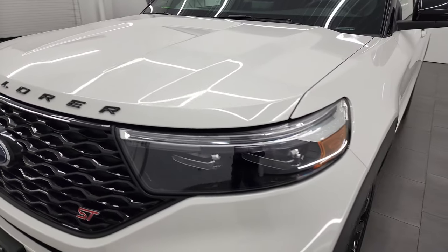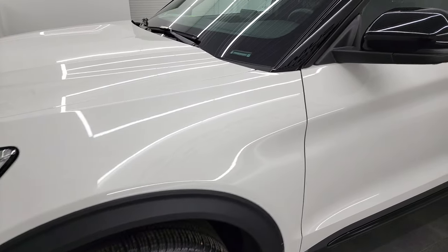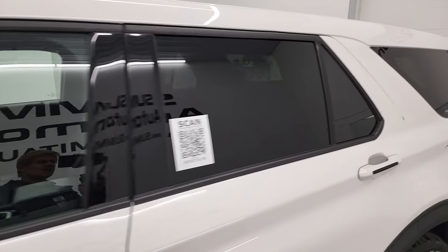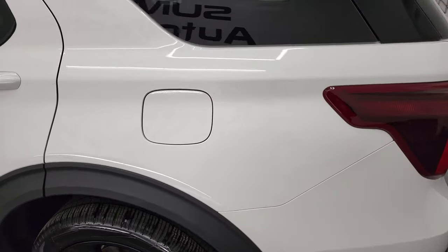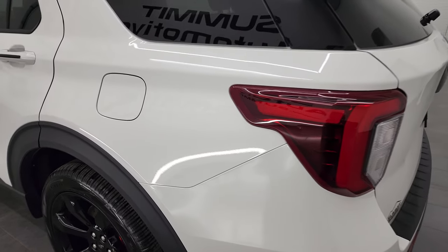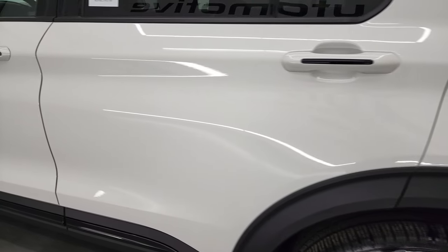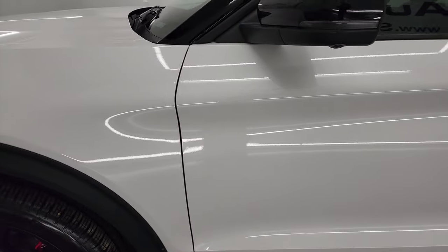White Star Metallic Tri-Coat is the color. I shoot all my videos in 4K, so if you have HD capabilities on your computer, tablet, smartphone, or television, I recommend turning them on now — it's your best way to check out the quality, condition, options, and cleanliness of the vehicle. As you go down this side you can see no dents, no dings, the paint is very glossy and very shiny.